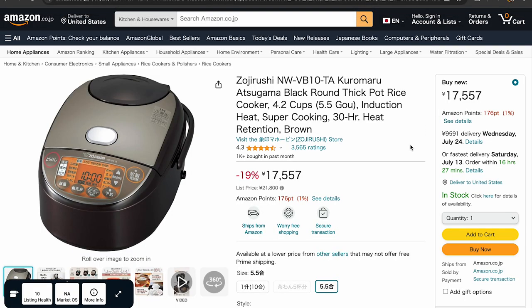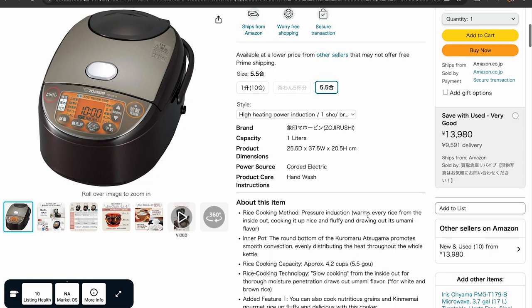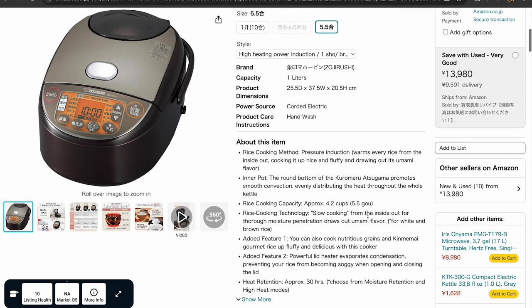Localization helps connect with potential customers by showing that your brand values their specific needs and preferences. For example, when selling kitchen appliances in Japan, highlighting a rice cooker with features suited to Japanese cooking styles can make a big difference compared to promoting it in Europe.